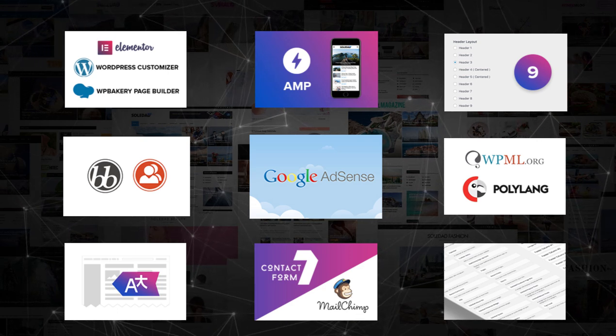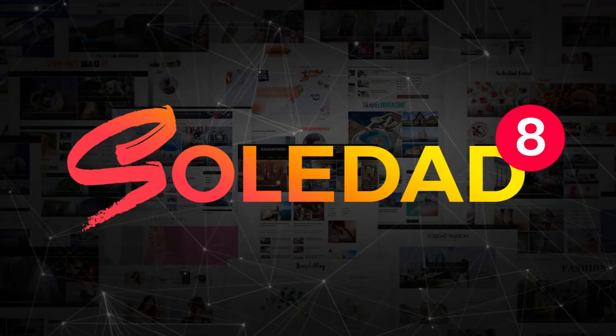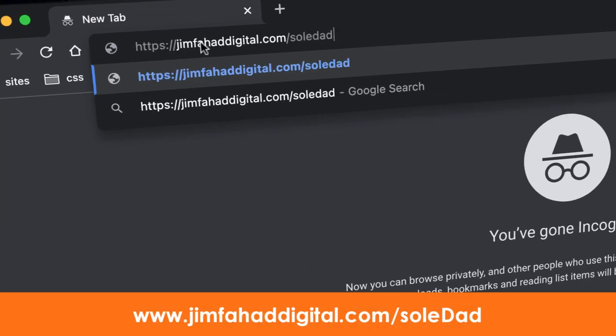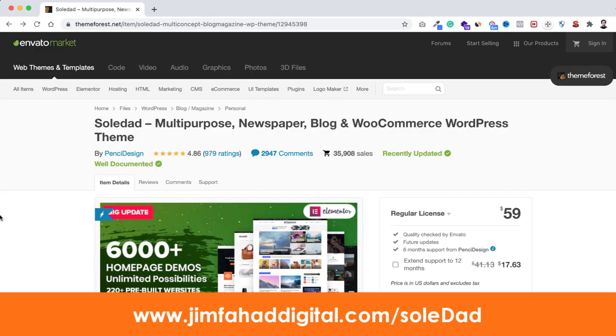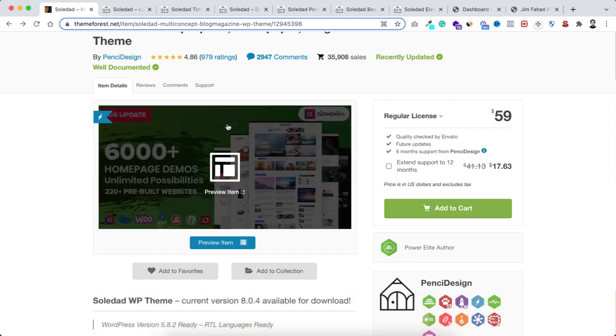Let me introduce you to one of my favorite themes that I've found recently — the Soledad theme. To get the theme, you can go to jimfahaddigital.com/soledad, or find the purchase link in the description. It's a paid theme and it will cost you only $59.